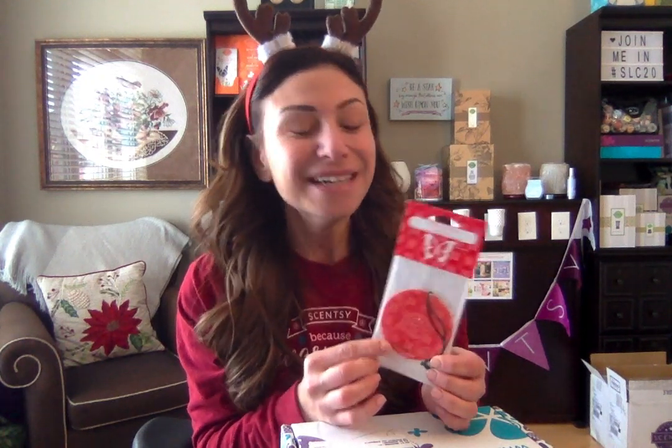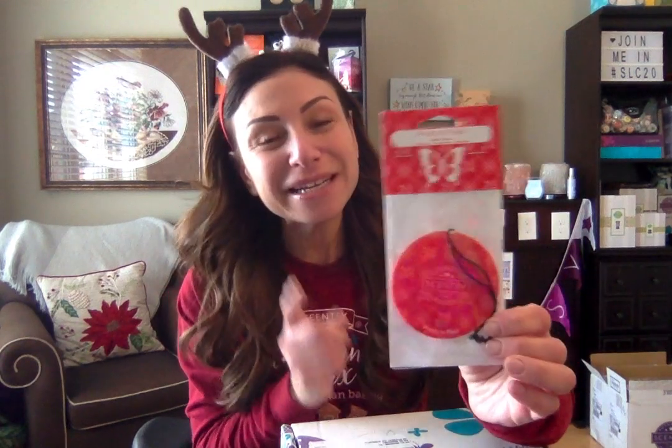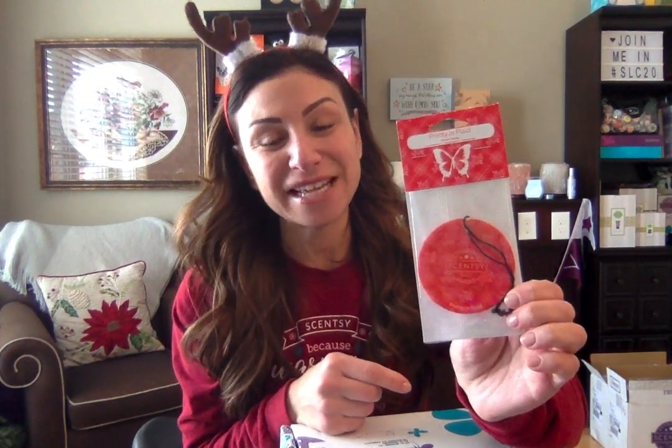I also wanted to share that in my Scentsy Club, I always add the scent of the month, because it is one of my favorites — Pretty in Plaid. I added it to my Scentsy Club amongst a million other bars — I need to cut back on my Scentsy Club. But Pretty in Plaid, the Pretty in Plaid scent circle, it is such a beautiful scent.